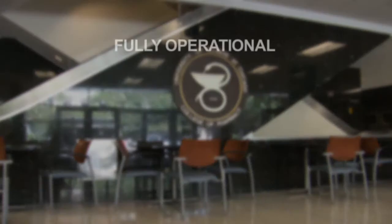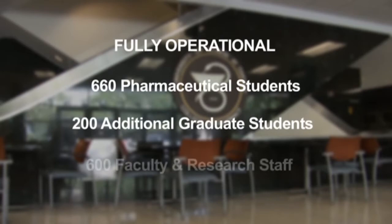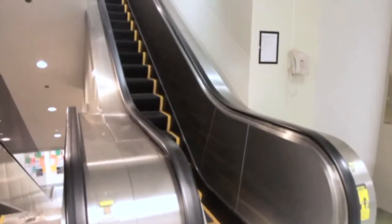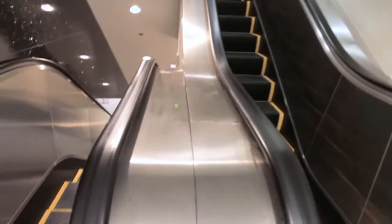The building remained fully operational and occupied by 660 pharmaceutical students, 200 additional graduate students, and 600 faculty and research staff throughout the entire EcoMod project. KONE shut them down one at a time, working with the faculty, staff, and students so that at least some of the escalators and the elevator remained working. The UIC project was also performed in two phases over a three-year period. As can be seen, a Phase 1 modernization is indistinguishable from its Phase 2 neighbor.